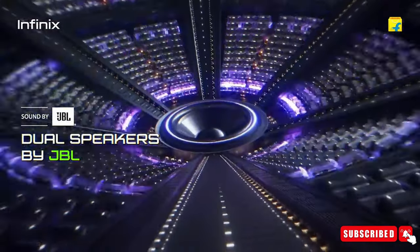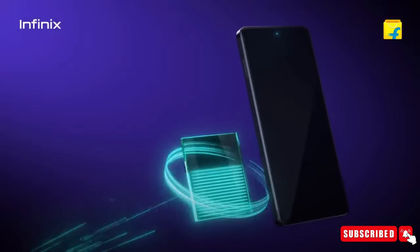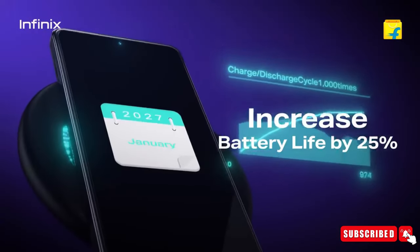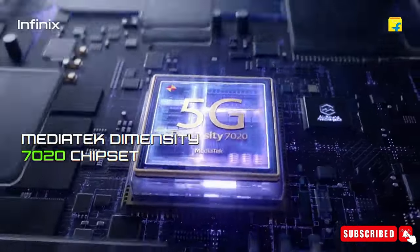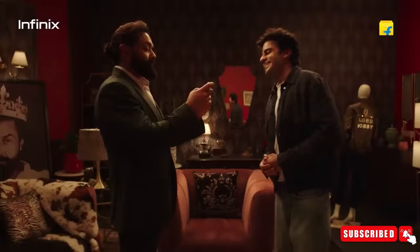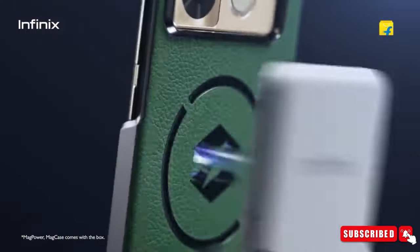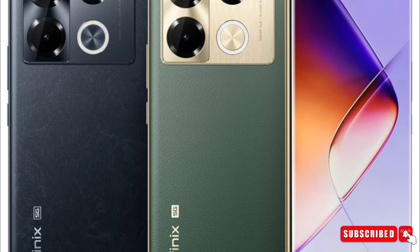It also has JBL speakers for great sound. The device has an IP53 rated build for dust and water resistance and includes an IR remote feature. The smartphone is powered by a MediaTek Dimensity 7020 processor. The phone is slim and light, measuring 164.35 × 74.6 × 7.75 millimeters and weighs 190 grams. The device comes in two colors: obsidian black and vintage green.